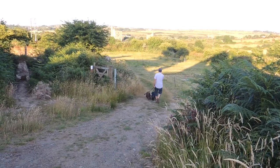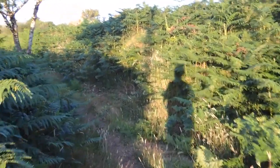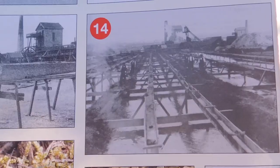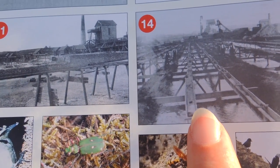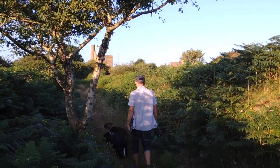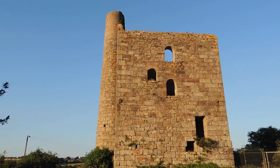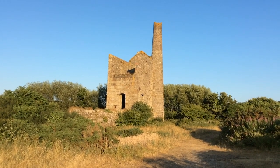Now heading off to number 14, the settling pits. We've just crossed over the road — post number 14 indicates the settling pits. It's a bit overgrown. There's a picture in the leaflet indicating the settling tanks — they're there to just collect the final bits of tin. Now heading down to those two mine buildings, the actual engine houses themselves. Fortescue shaft — very peaceful on an evening like this, a far cry from what it would have been like 150 years ago with all the stamps going, the winding house, the steam engines and boilers.